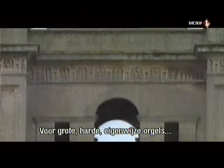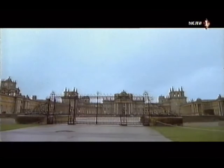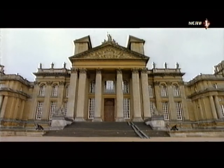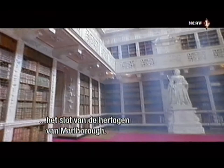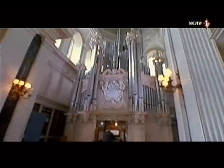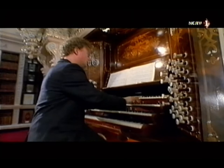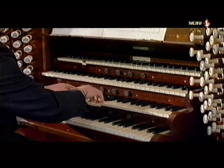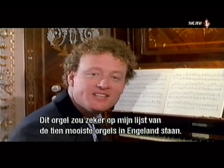To build big, loud organs with attitude not surprisingly required vast sums of money. The richest people in the world have always had a bit of a thing about having their own organs, and in the 19th century, the richest people in the world were British. If I had to make a list of the ten most beautiful organs in England, this organ would certainly be on that list.